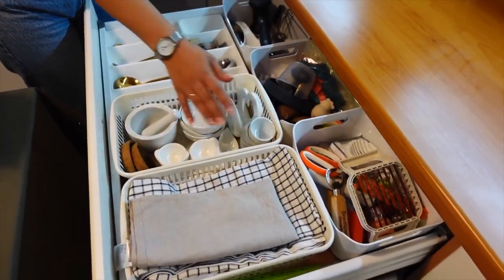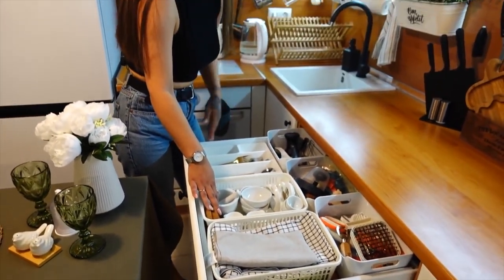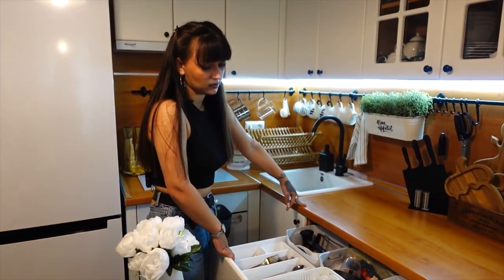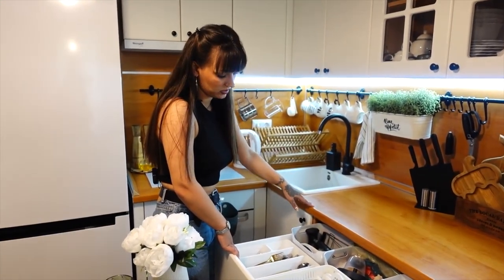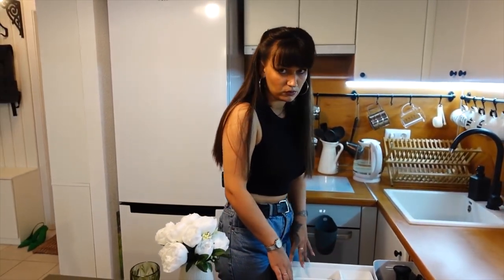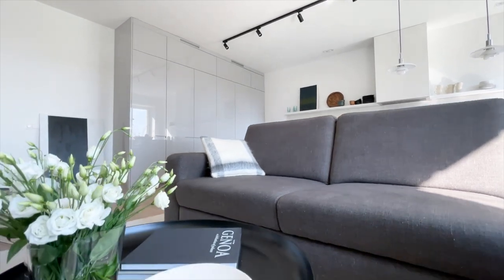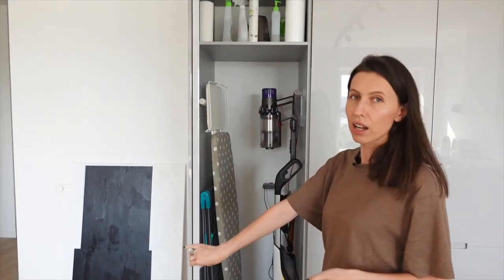The top drawers store useful little things that are often used, also for table setting. The depth of the countertop can be narrower than standard — at 50 cm instead of 60 cm — to carve out additional space. The utility closet comes to the rescue again, storing all the tech gadgets you need.